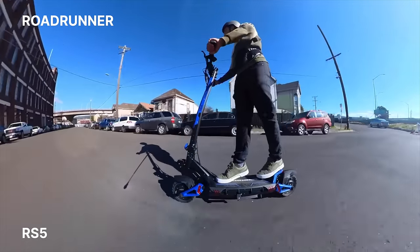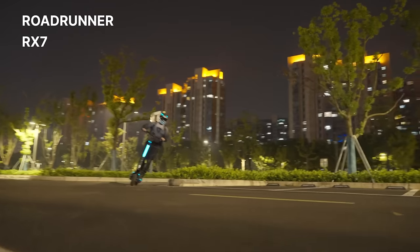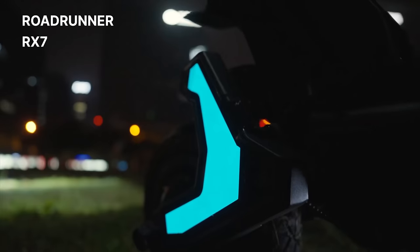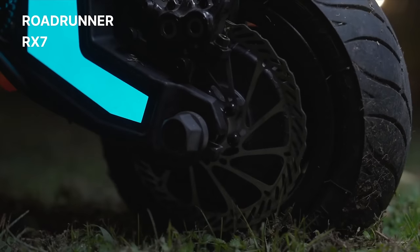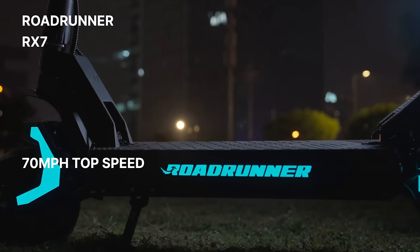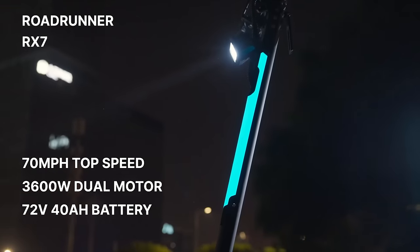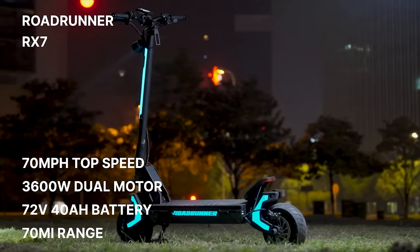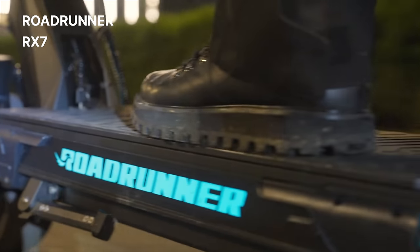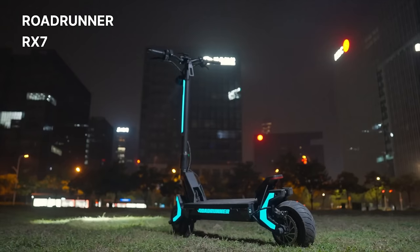Last year, Rider Guide welcomed the Roadrunner Scooters brand to our inventory, notably the RS5 line, which quickly impressed with its remarkable speed and great handling. Now the RX7 looks to improve on Roadrunner's stance in the market. Although still in the Indiegogo phase, promising specs and quality parts — along with its distinctive glow — make it an interesting scooter. Manufacturer claims include speeds up to 70 miles per hour, powered by a 3,600-watt dual motor with a 72-volt, 40-amp-hour battery offering a range up to 70 miles. It also boasts high-end components like Magura MT5 e-brakes, PMT racing tires, a steering damper for stability, and an IPX5 water resistance rating.